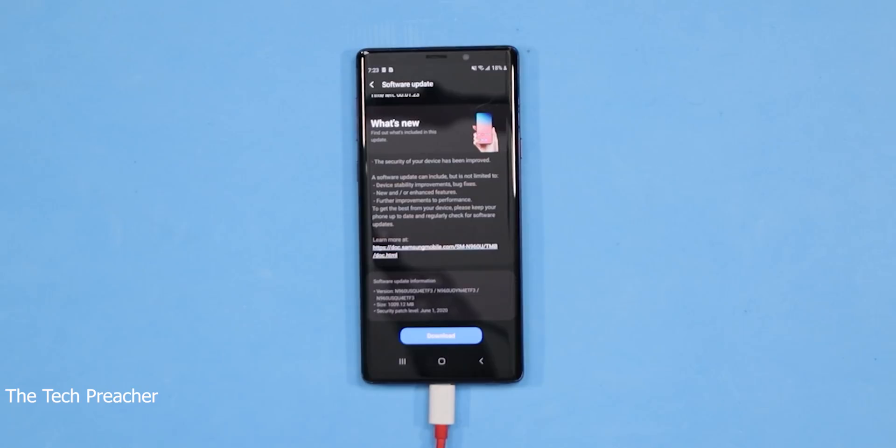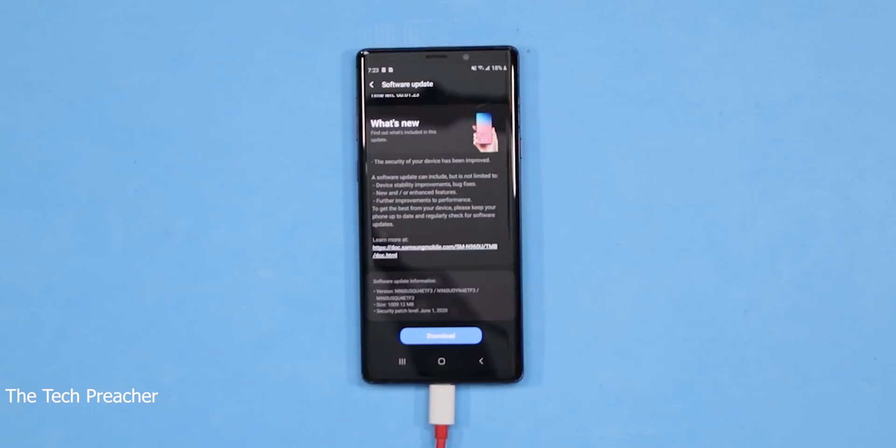I will keep doing follow-up videos about the Galaxy Note 9, and the reason why is because the large community of people that have the Galaxy Note 9 still want to know how good the device is and all the support that it's getting. So let's go ahead and download the new software update, breeze through the OS, and let me give you my thoughts. Sit back, relax, get your popcorn ready, and follow me on this journey. Let's go.